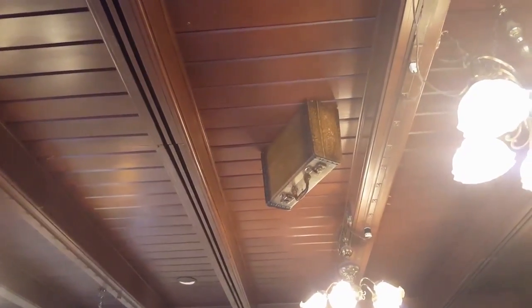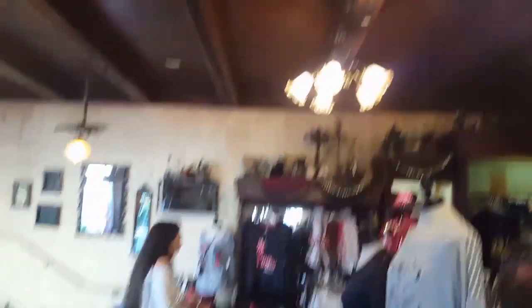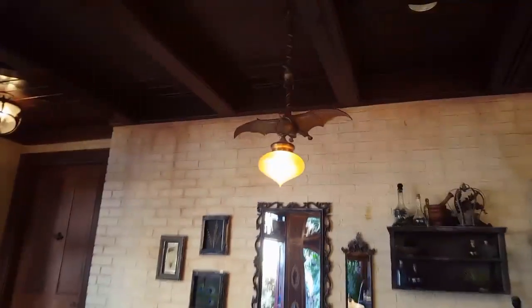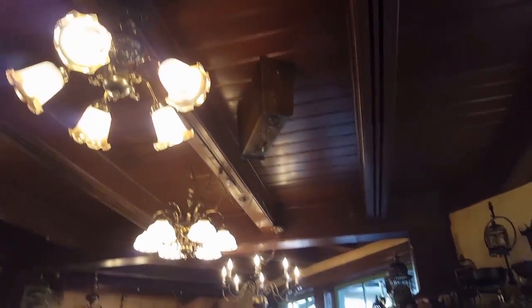Inside Le Baton Rouge in Orleans, on the ceiling, is a suitcase. It's kind of random — nobody really knows why it's there, but it's pretty cool. I think it has to do with voodoo.